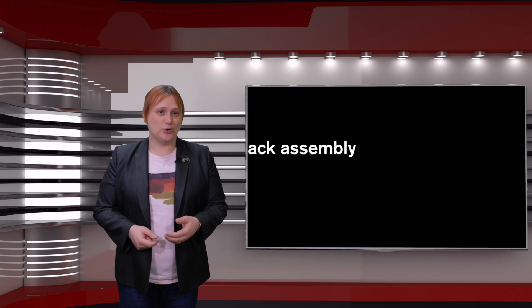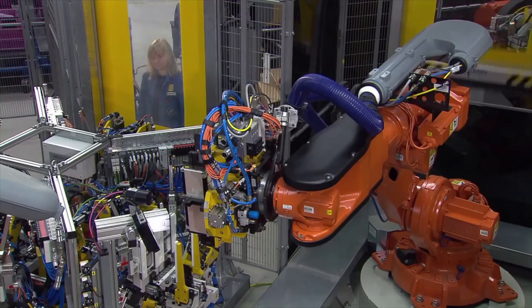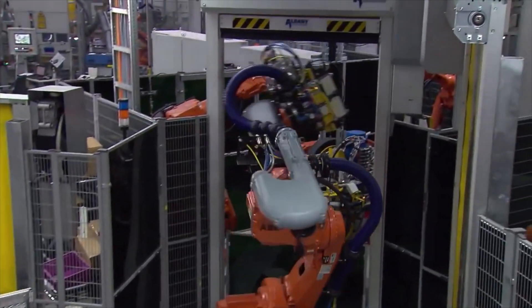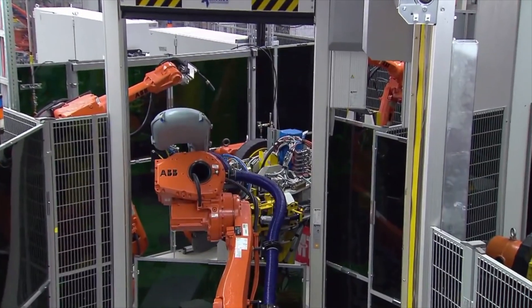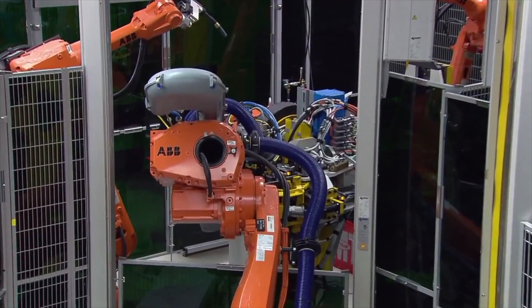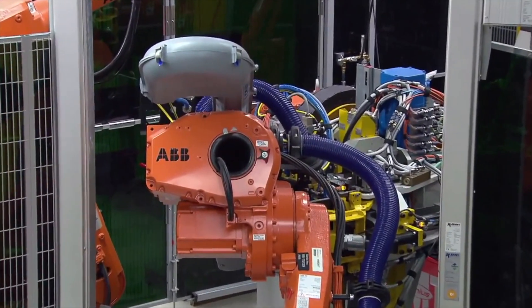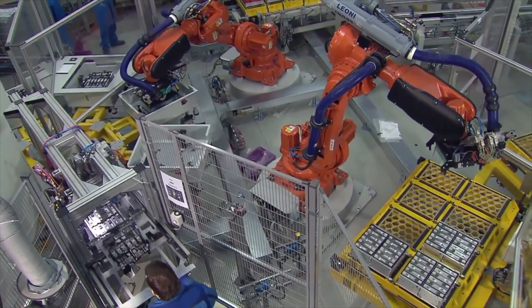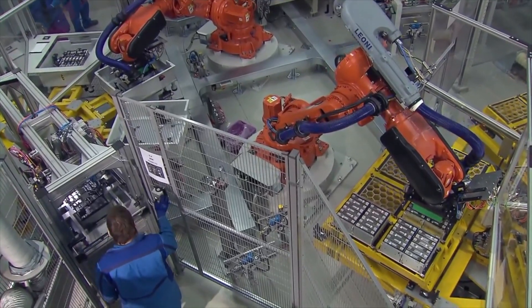As the cells become individually sealed, the requirements for cleanroom conditions drop, with module construction and then battery pack construction being less demanding of cleanroom conditions. Nevertheless, start to finish requires a lot of careful processes, very expensive equipment and highly trained staff. And to do that takes a lot of time, money and experience, which is why companies like LG Chem and Samsung SDI have a massive hold on the automotive lithium-ion battery market.